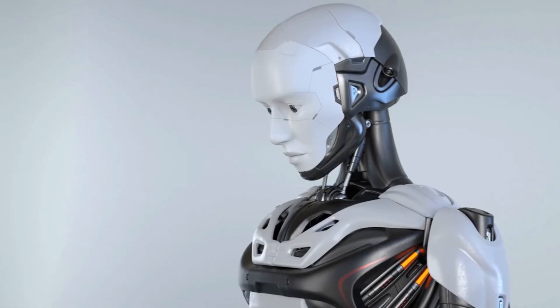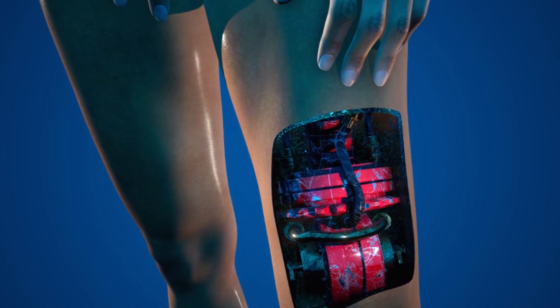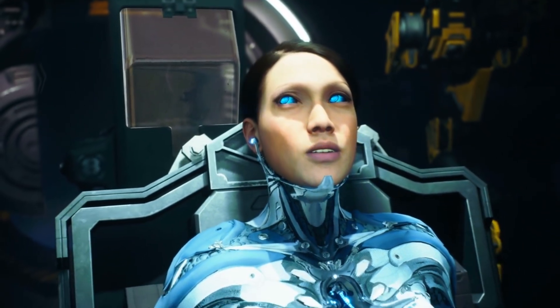However, these robots have always lacked a crucial element — a human touch. Now, scientists are integrating real human-like skin and tissues into these robots, bringing them closer to resembling humans in appearance and function. Today, we'll explore these advancements in creating humanoid robots with realistic skin and tissues, and discuss the potential implications of this technology.